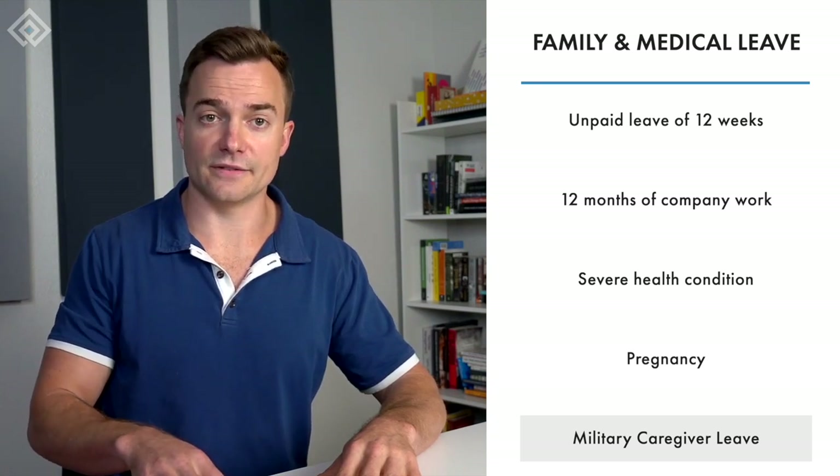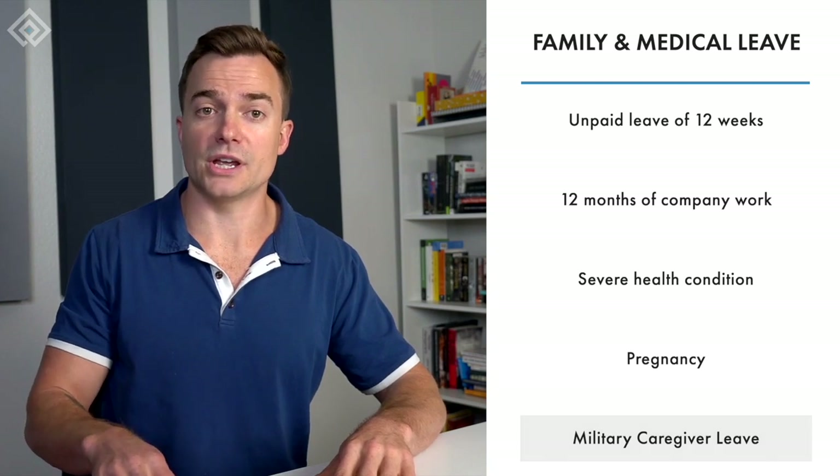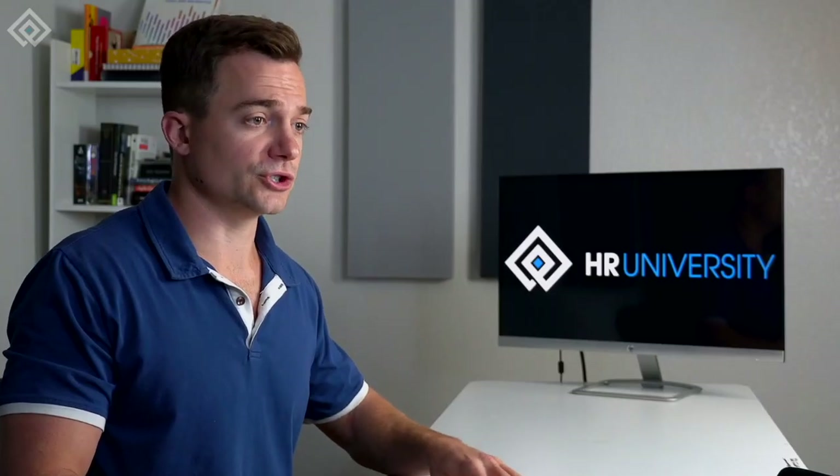Military caregiver leave allows employees to take time off from work to care for a family member injured while serving in the military. Disability insurance is also a legally required fringe benefit that benefits employees who cannot work because of a disability.